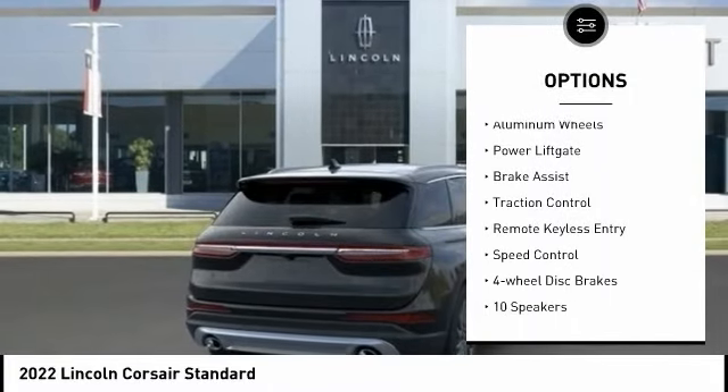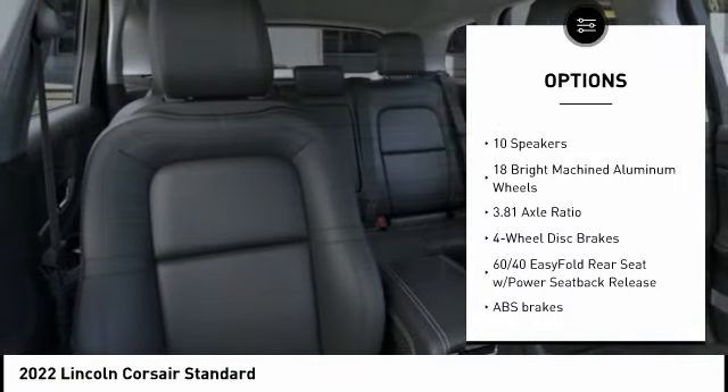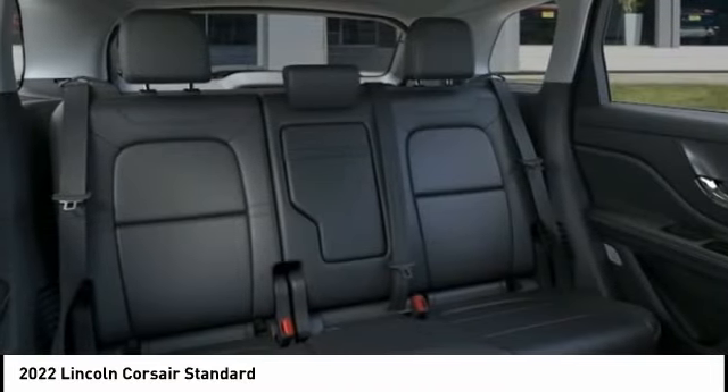Electronic stability control, alloy wheels, aluminum wheels, power liftgate, brake assist, traction control, remote keyless entry, speed control, four-wheel disc brakes.